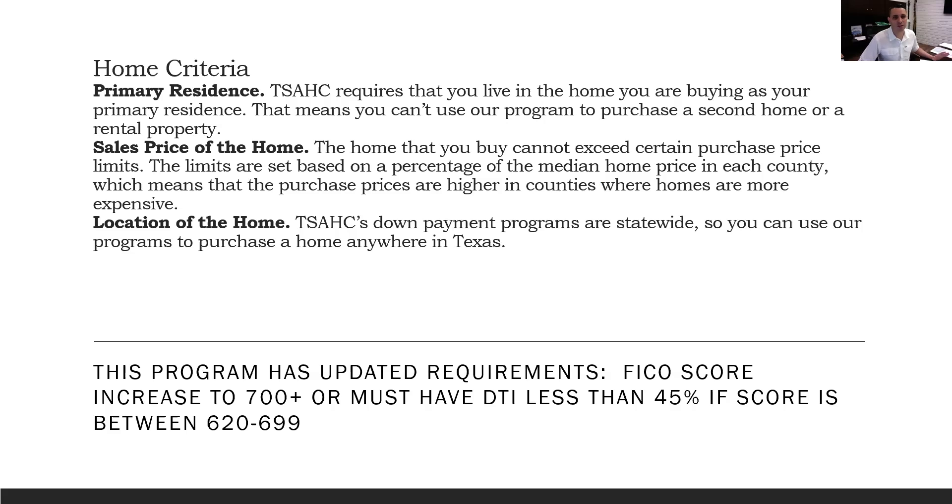This down payment assistance program is an excellent selling tool for real estate agents. Use it as much as you want — it's legitimate assistance. Leave the technicalities to the lending side and maximize it as marketing material to share with your sphere of influence.